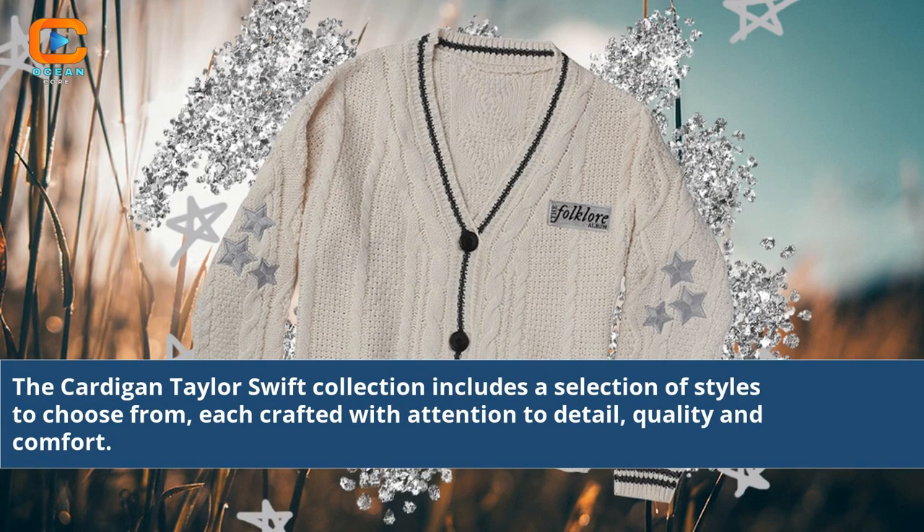The Cardigan Taylor Swift collection includes a selection of styles to choose from, each crafted with attention to detail, quality, and comfort.